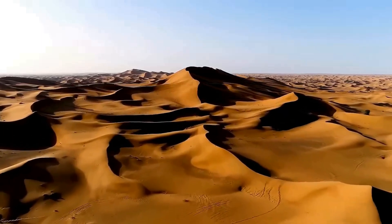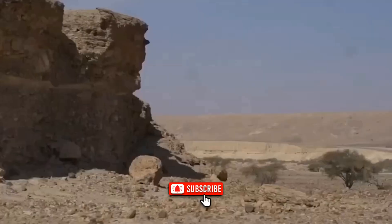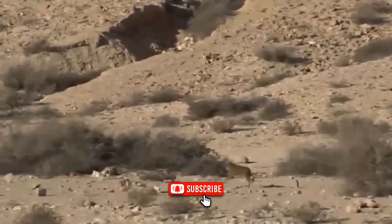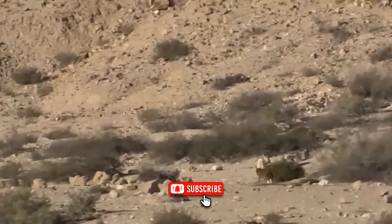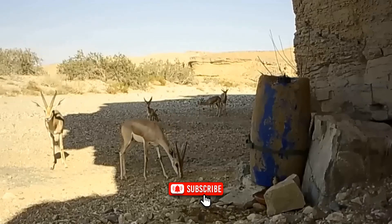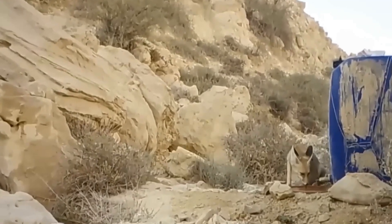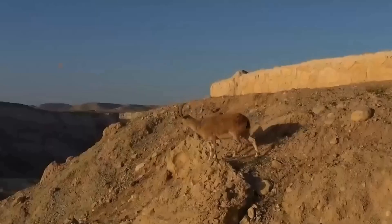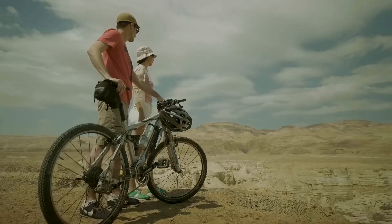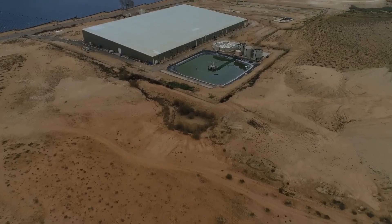In summer, temperatures hover at 35 to 40 degrees Celsius day after day — 95 to 104 degrees Fahrenheit. At night, the heat collapses into bitter cold, with temperatures dropping close to 0 degrees Celsius, 32 degrees Fahrenheit. Survival is difficult not only for animals, but for people too. And yet, in this harsh, bone-dry land, Israel has done something that sounds impossible.